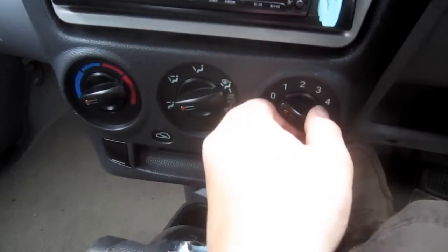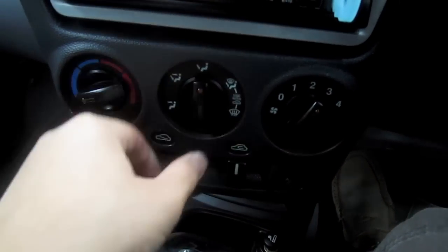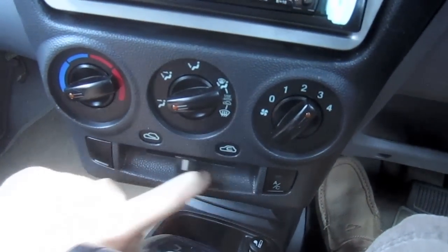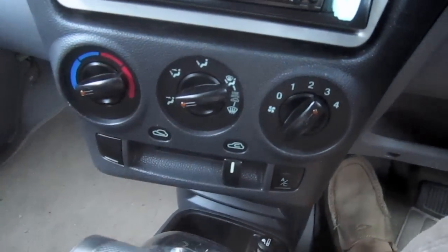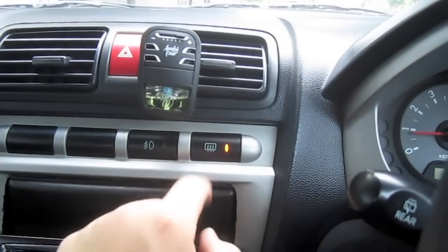You've got your aircon controls right here — fan speed, your different modes, temperature, recirculation, air conditioning, and your rear defrost.